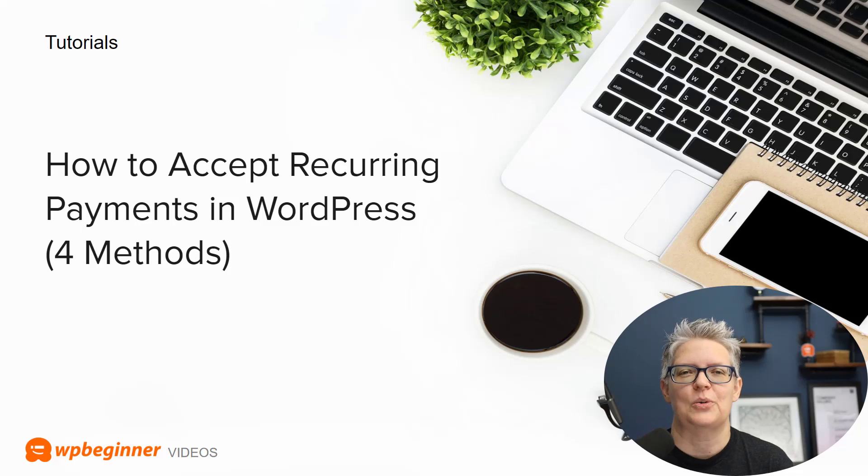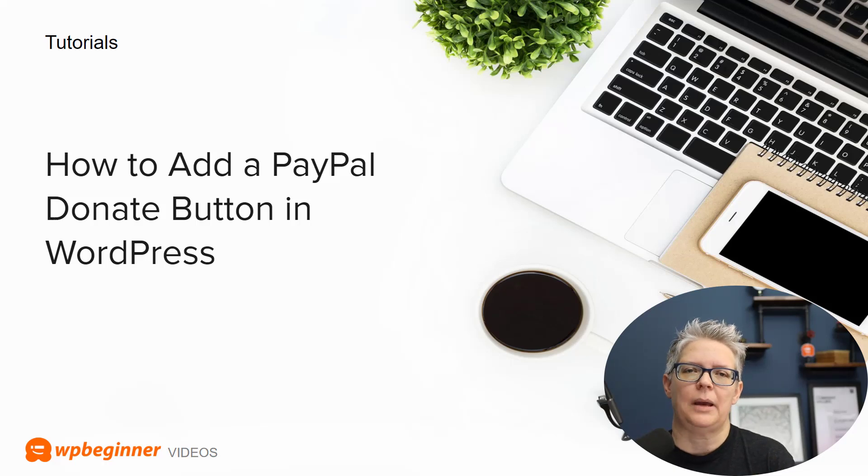Moving on with our tutorials — we know that earning money and getting paid is a huge thing for your website, so we put together how to accept recurring payments on your WordPress website. We show you four different methods. This is perfect if you have clients that you send a recurring invoice to or if you have a membership site.